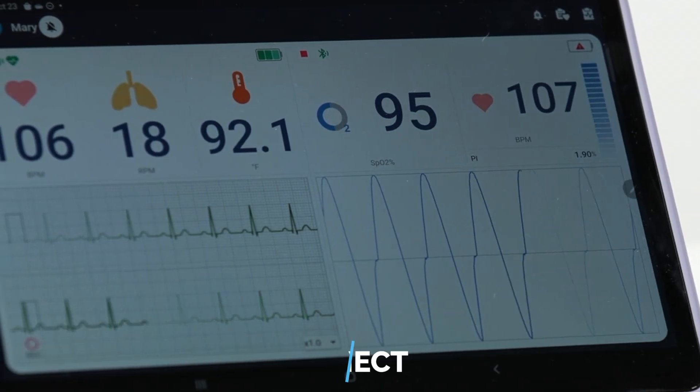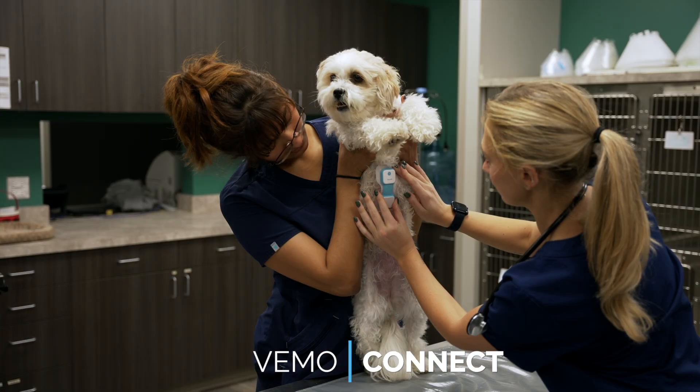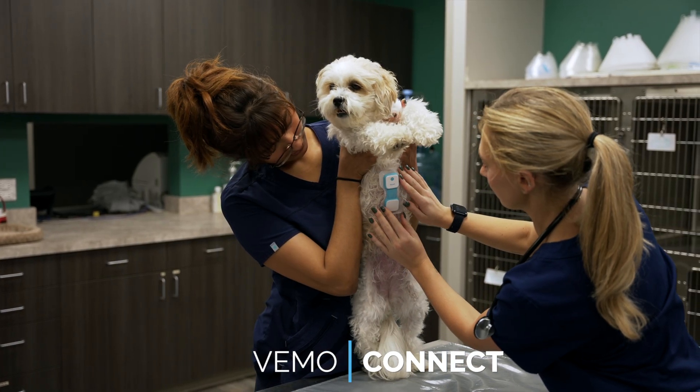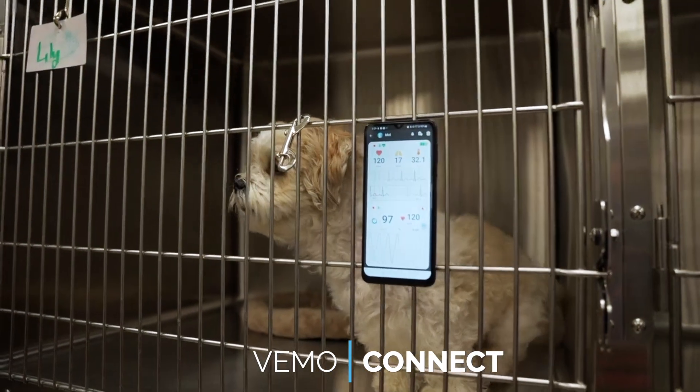Our monitoring application, VEMO Connect, features unique patient data saving directly to the cloud from caregivers in or out of the network, with real-time trend data available anywhere, anytime, for remote patient data access.